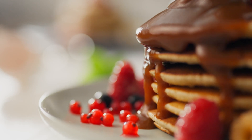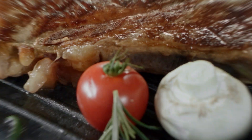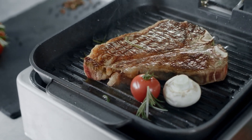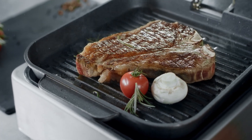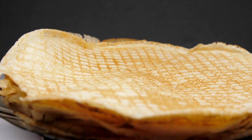Hey there, foodies and kitchen enthusiasts, ready to join us on a journey through the sizzling world of the best electric griddles for 2024. Get ready to discover the warmth of perfect pancakes, the crispiness of golden bacon, and the magic of a perfectly seared steak, all with the help of the right electric griddle.